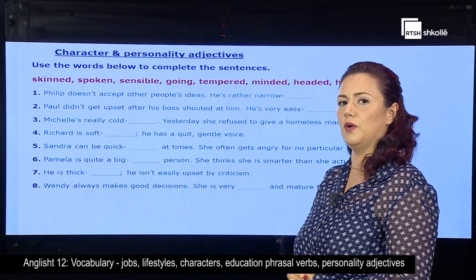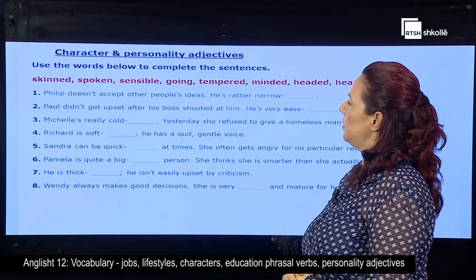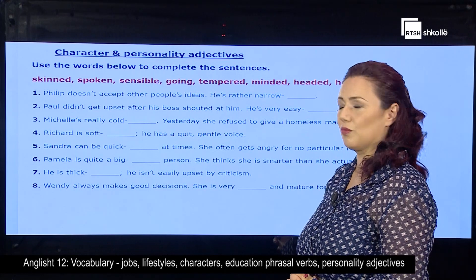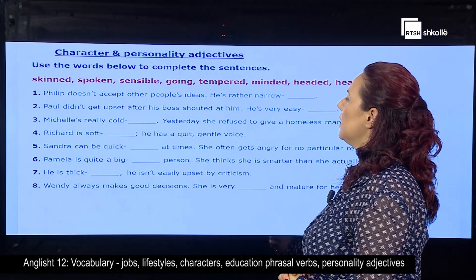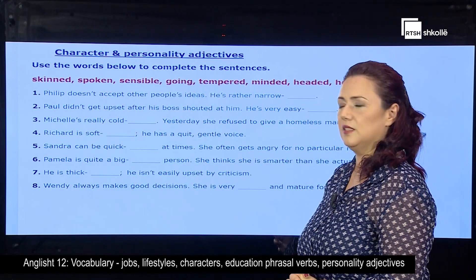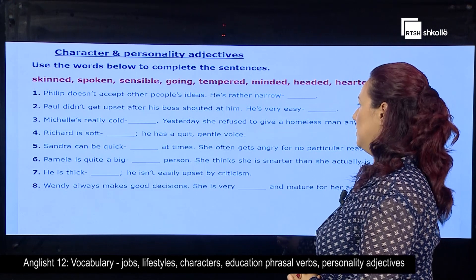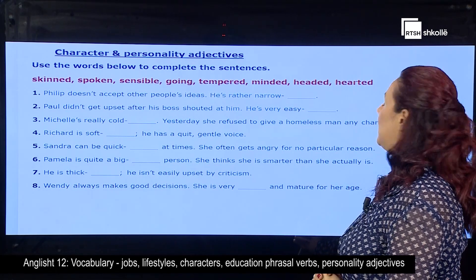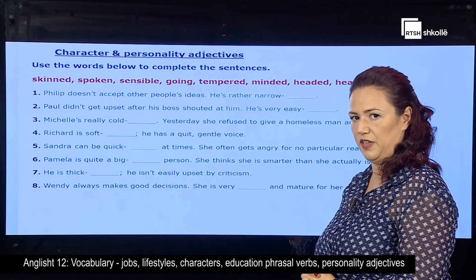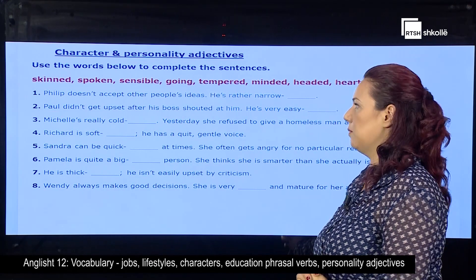Then we're going to confirm the right answers together. So the first sentence: Philip doesn't accept other people's ideas. He's rather narrow. Paul didn't get upset after his boss shouted at him. He's very easy. Michelle's really cold. Yesterday she refused to give a homeless man any change. In such cases, please read all the sentences till the end so you can have a better idea of what you have to put in the gaps.